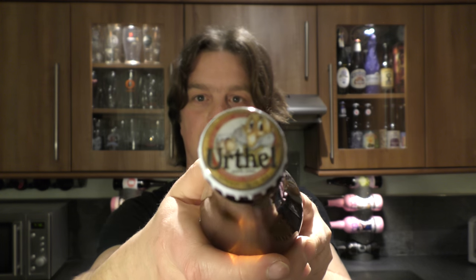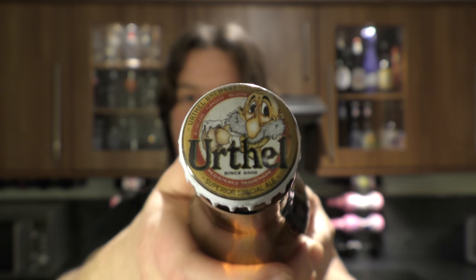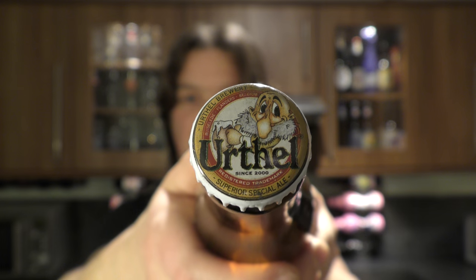There's a look at the bottle cap. Let's get this beer out into a glass and see what we get — loads of smoke on the opening.